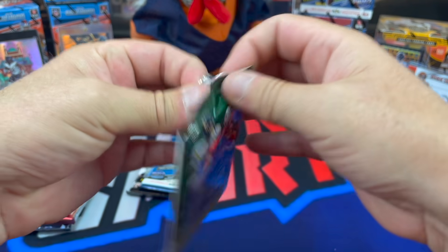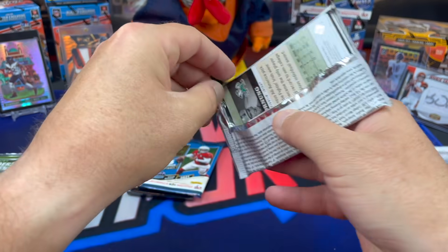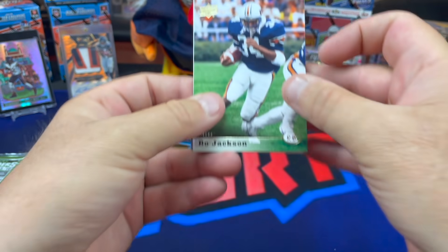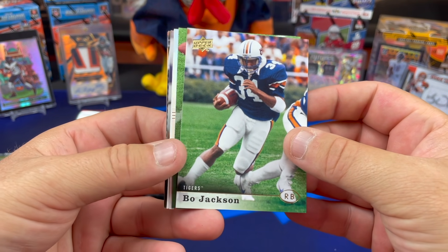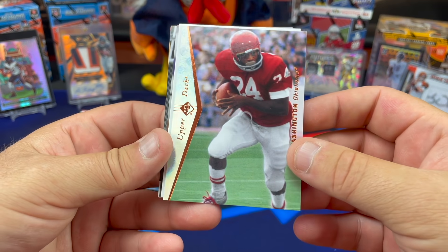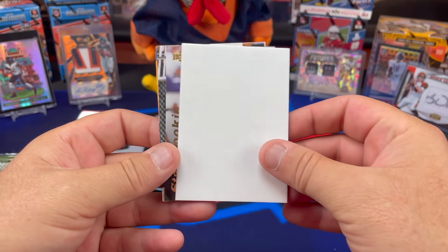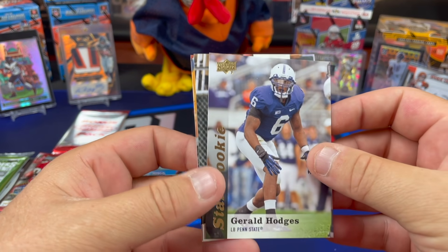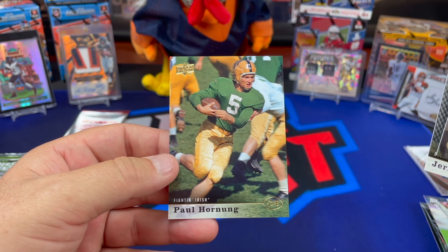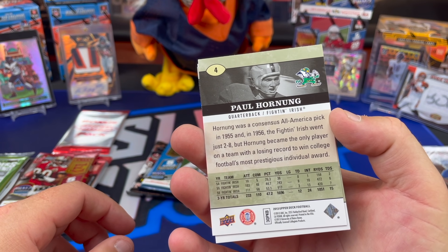2013 Upper Deck Star Rookie Autographs. Bo Jackson, Matt McGloin out of Penn State — Upper Deck, Joe Washington, that's a nice looking card. And a Gerald Hodges from Penn State, Jerry Rice from the Delta Devils, and a Paul Hornung — Fightin' Irish. That's a pretty cool Paul Hornung card. 1955 and '56.